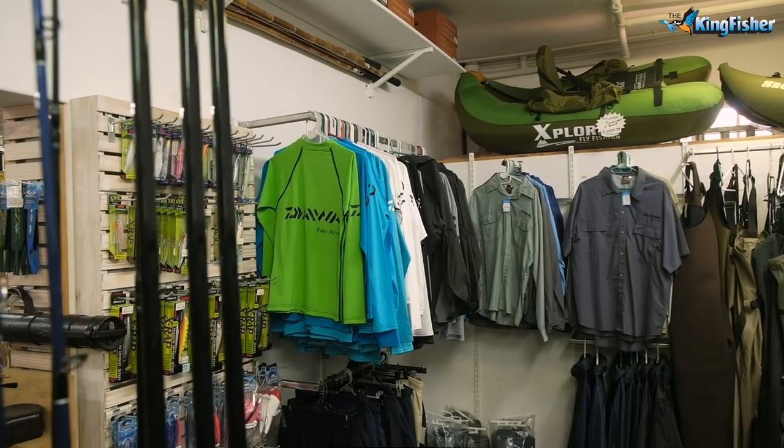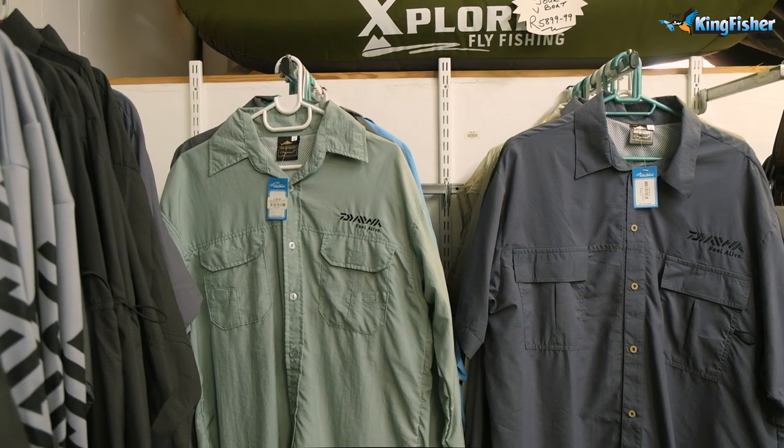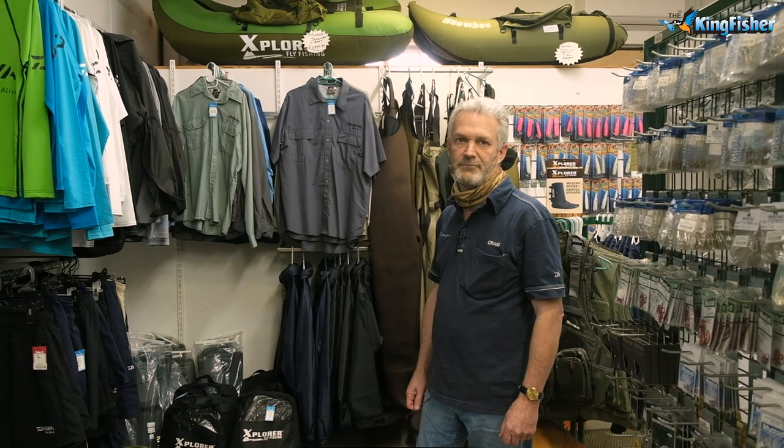We've got a small clothing section here as well. We do a range of the Daiwa quick dry shirts and shorts, which are very popular with us.